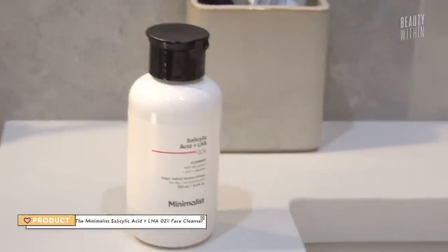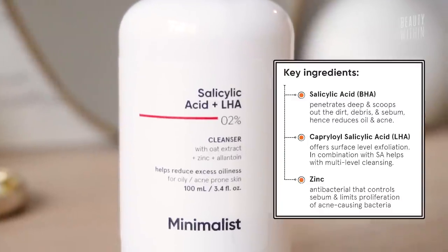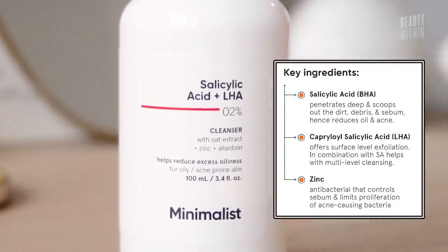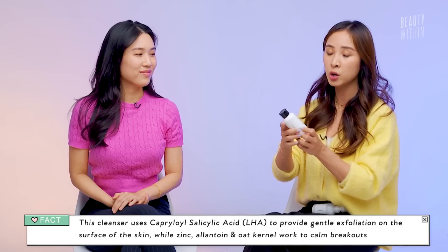The salicylic acid and LHA cleanser contains oat extract, zinc, and allantoin. Salicylic acid and zinc are really good for fighting inflammation from breakouts. It reminds me of the La Roche-Posay Medicated 2% Salicylic Acid Cleanser — it's helping get into the pores, clarify, and de-gunk while you're cleansing.